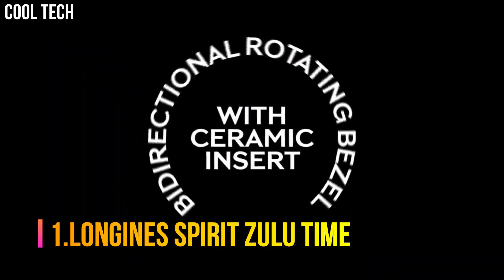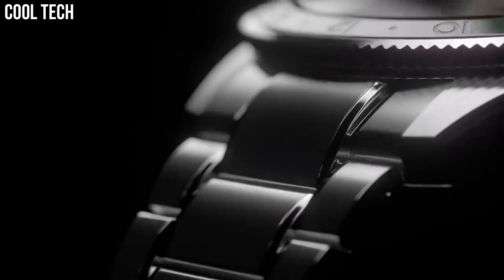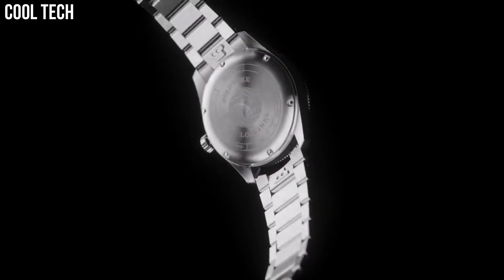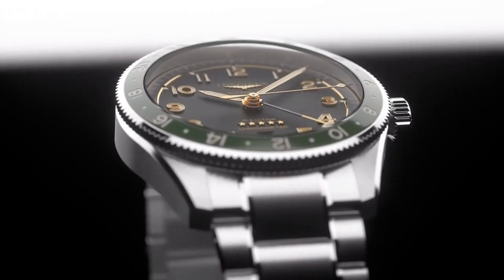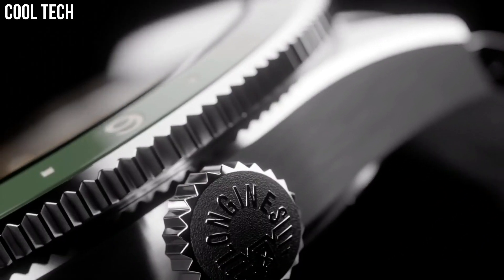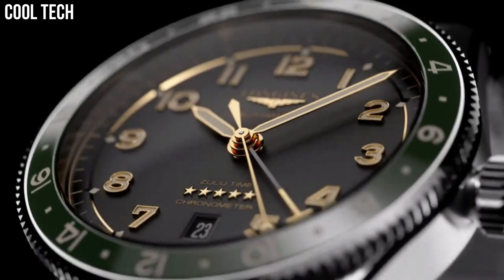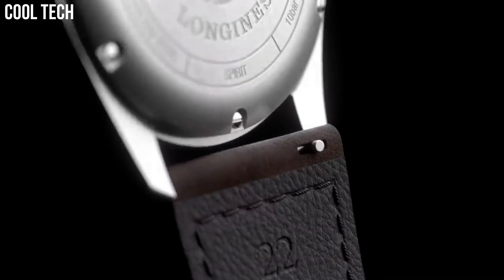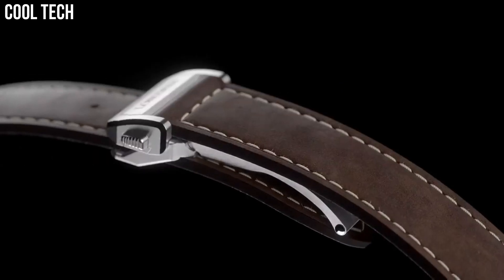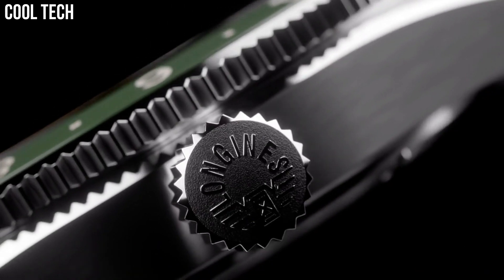Number 1: Longines Spirit Zulu Time. Historically, Longines has accompanied legendary pioneers as they conquer air, land, and sea. Today, the winged hourglass brand has drawn inspiration from this heritage to create Longines Spirit, a collection with an impeccable pedigree. These resolutely contemporary timepieces are a testimony to the pioneering spirit that has inspired the brand since its earliest days. Shape: Round. Material: Stainless steel and ceramic bezel. Glass: Scratch-resistant sapphire crystal with several layers of anti-reflective coating on both sides. Water resistance: Water-resistant to 10 bar. Case specificities: Screw-in crown.